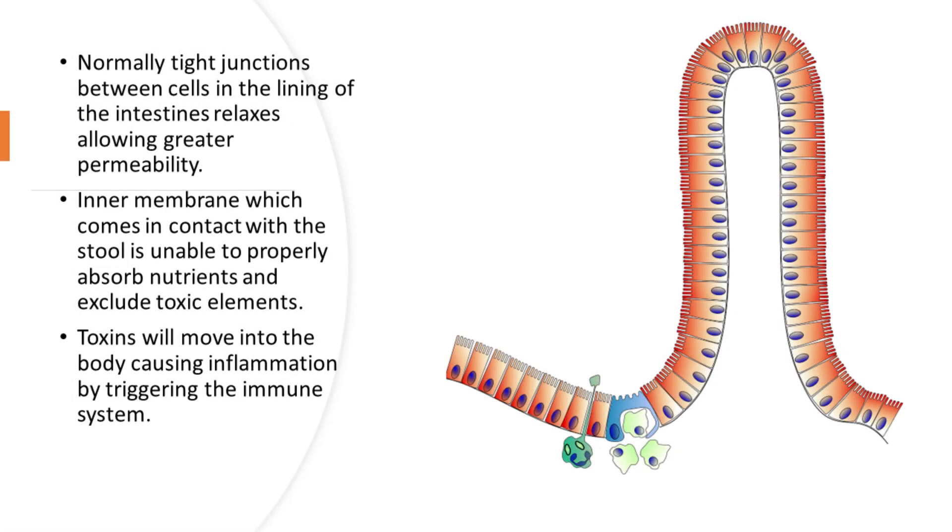So what happens with leaky gut is that the normally tight junctions in between the cells in the lining of the intestines relax, allowing greater permeability. So the inner membrane which comes in contact with the stool is unable to properly absorb the nutrients and exclude toxic elements.